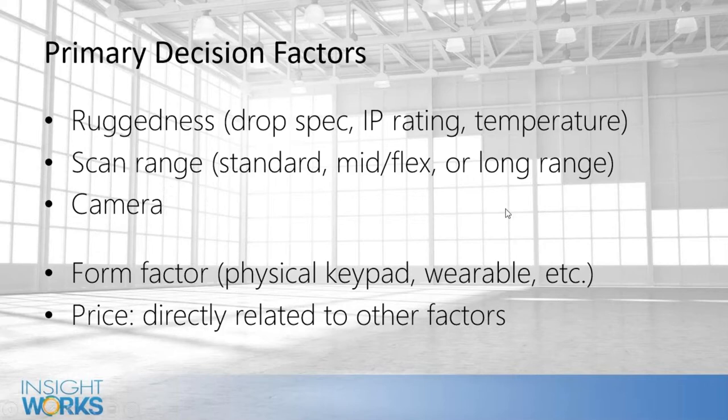Long range is important if you need to scan pallet labels on the top shelf or if you're in a forklift and want to scan pallets without getting out. Finally, the camera: a lot of devices include a camera by default, but for some it's an option that can add a few hundred dollars. You'd typically use it at shipping and receiving — if you receive something damaged, you can take photos right on the device and they'll automatically upload into Business Central.